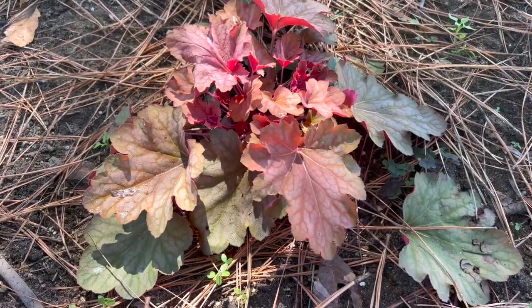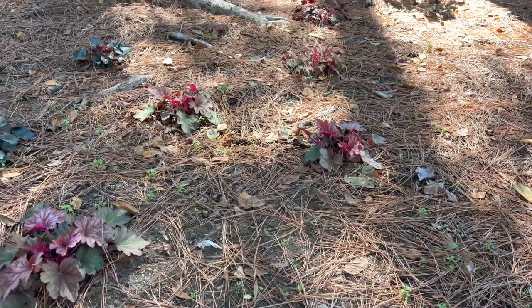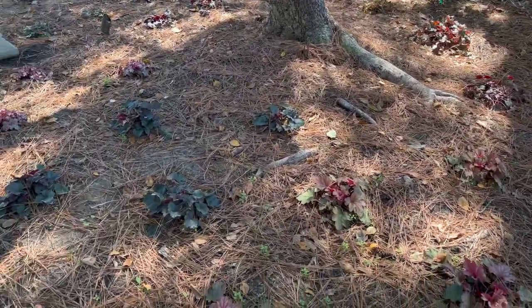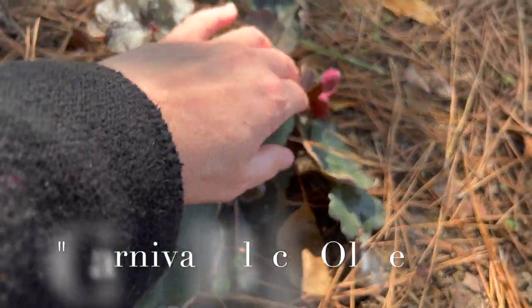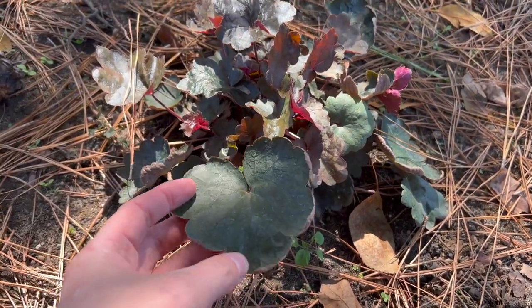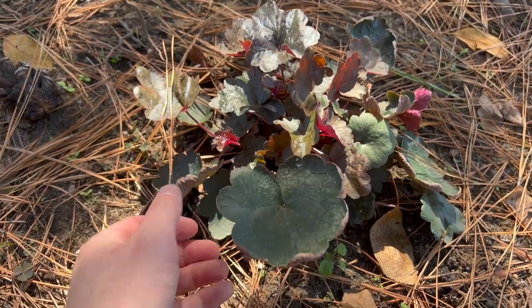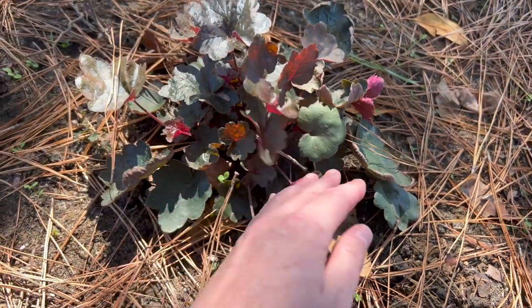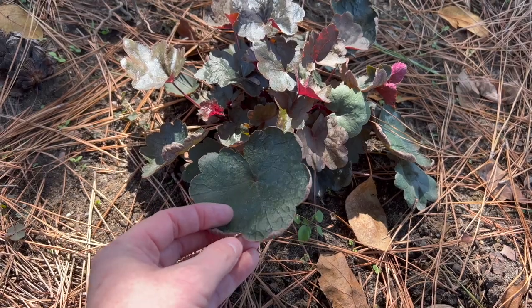This variety right here is called Carnival Watermelon, and I have 5 of these. In the next grouping of 5 is called Carnival Black Olive. You can see the undersides of these leaves also have that great color on the new growth. This one has a more leathery texture on the top of the leaf — a leathery hunter green color with a really pretty pink backside. The new growth comes out a brownish green color and matures to this darker green. I just love it.